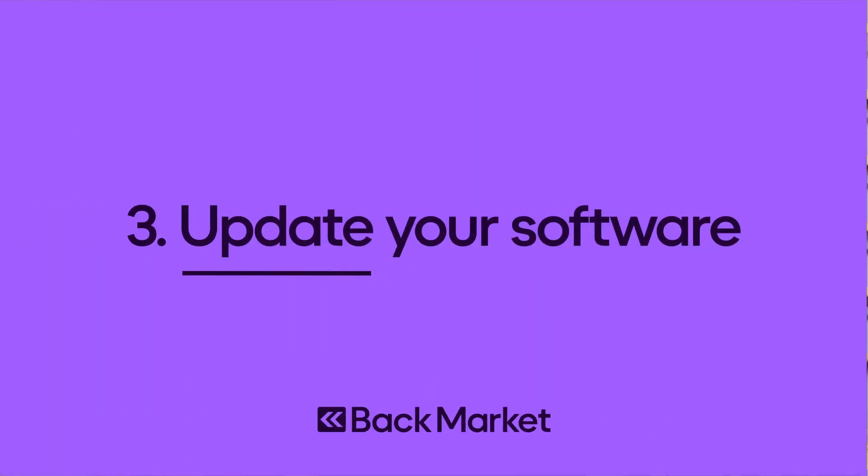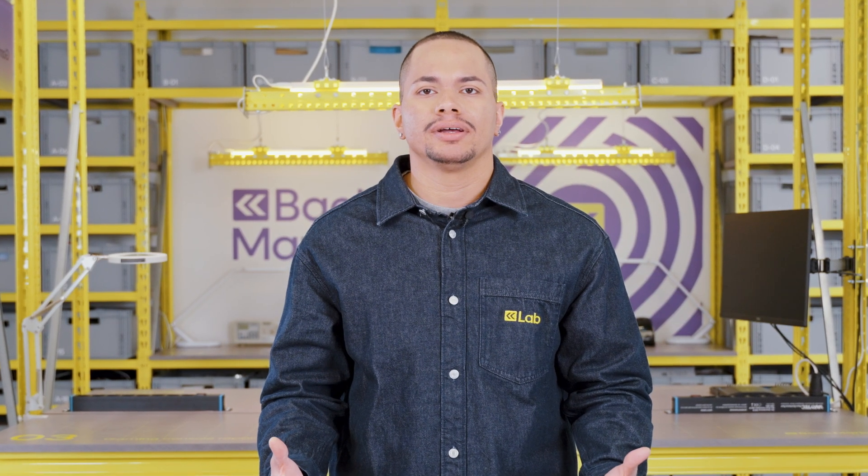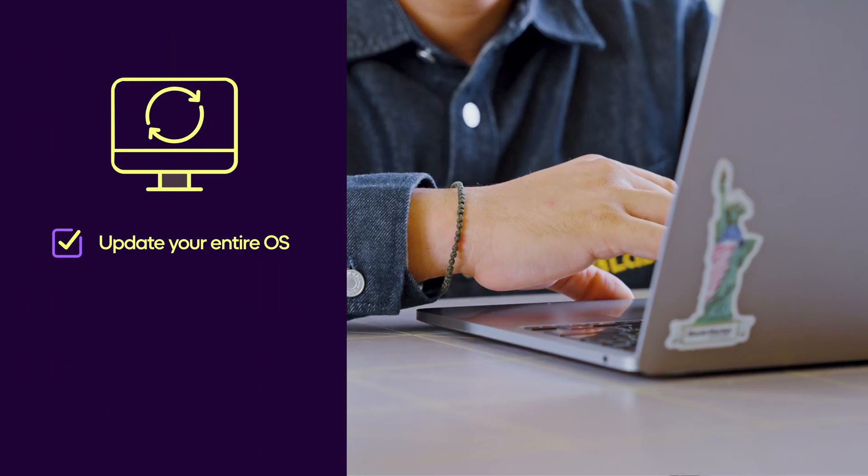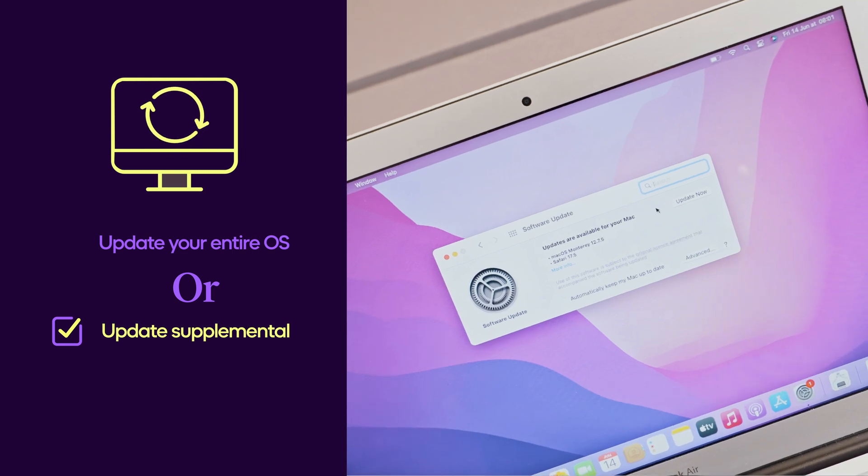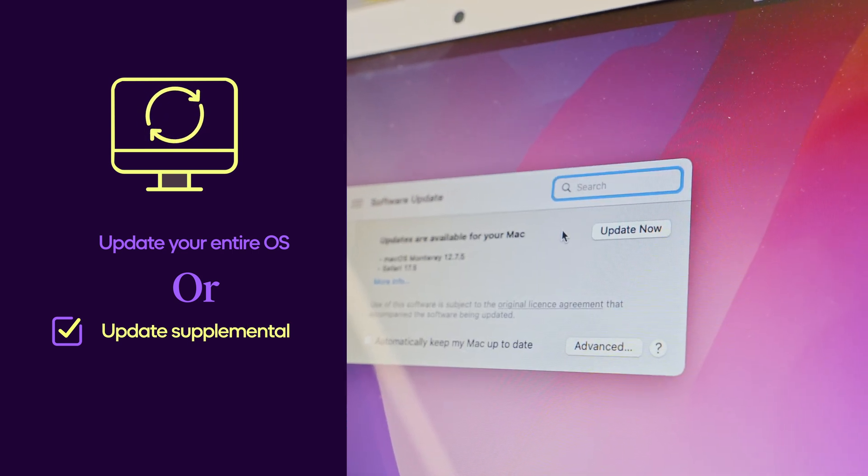Update your software. I know it can be scary, but it is the best way to make your machine run as efficiently as possible. If you don't have time to do a full update, no sweat — keep your device protected in the meantime by doing supplemental software updates.